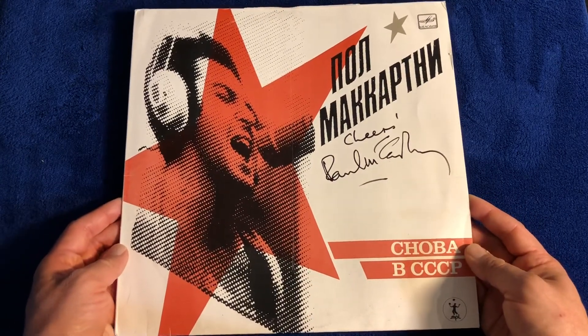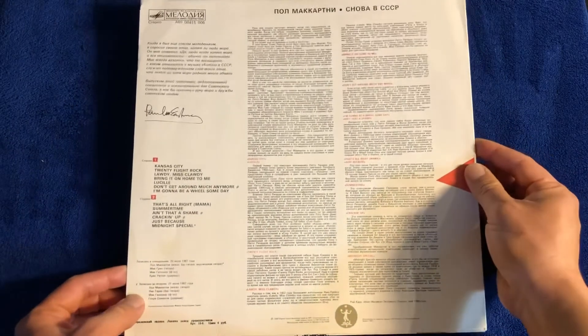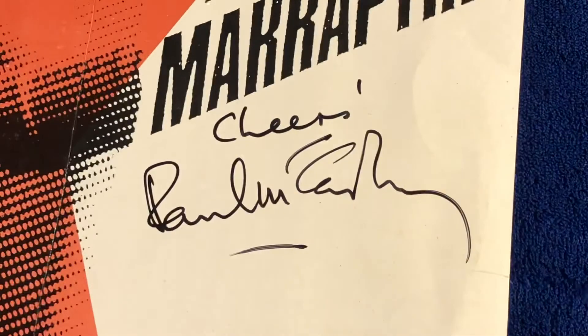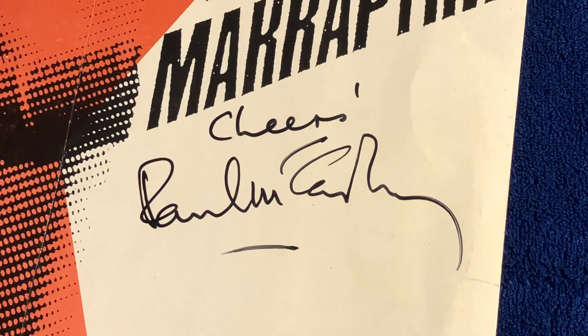Here it is currently out of the frame. Here's a nice look at Paul McCartney's autograph on the back of it. I believe this autograph is from sometime in the early 90s. This is a really cool full name autograph.